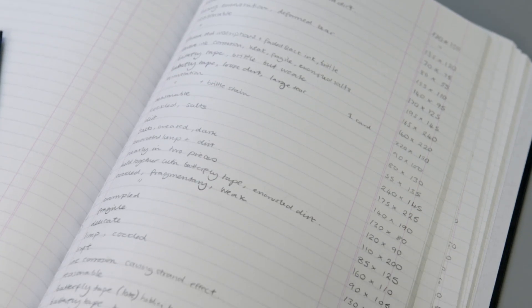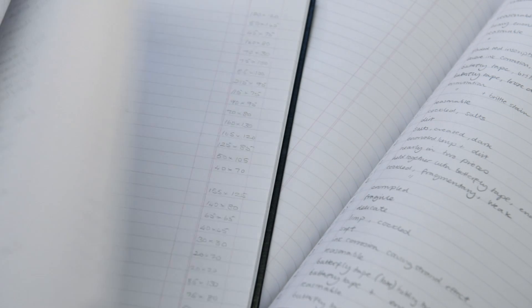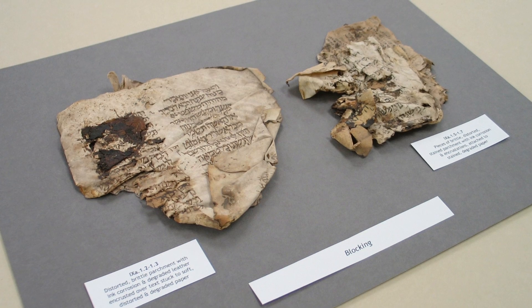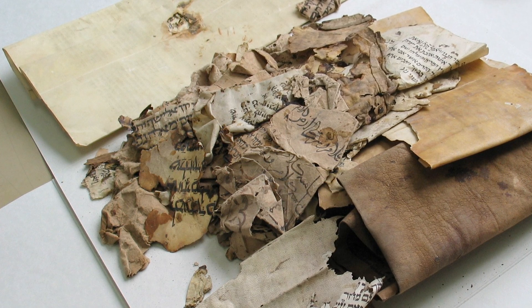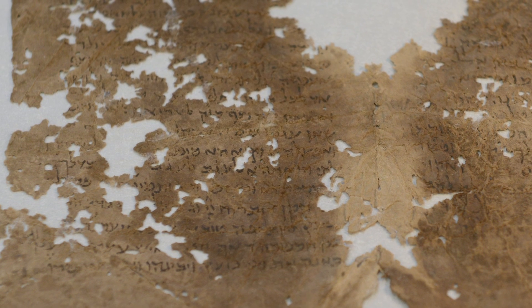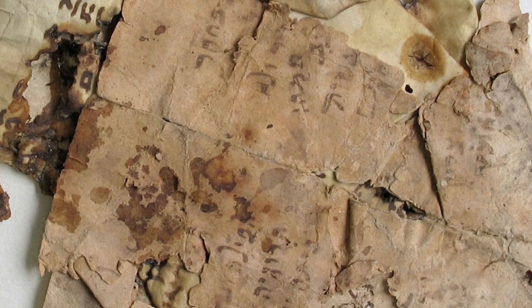When the Mosseri collection arrived at the University Library in 2006, our colleagues carried out a survey which recorded the condition of every single fragment in the collection. The survey revealed the fragility of the fragments and highlighted common problem areas. Typically, the fragments are very dirty, and there are stains, holes and tears, insect and moisture damage, and in some cases almost the complete disintegration of the substrate and the inks.